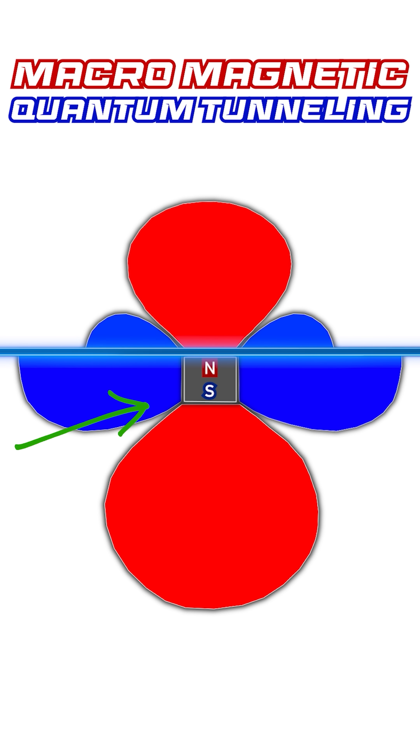The crazy part is that beyond the barrier, the field's figure becomes smaller, yet it remains coherent. It's still the same shape.